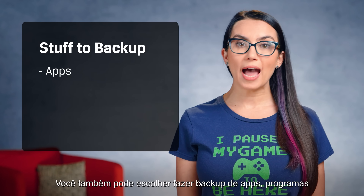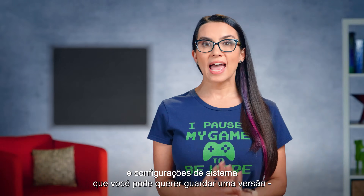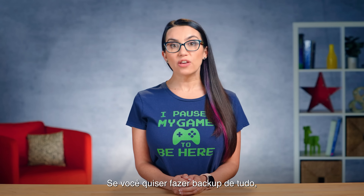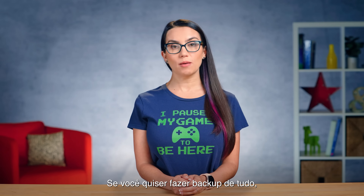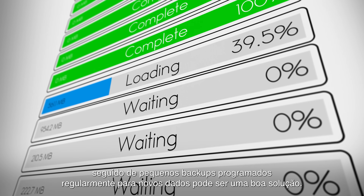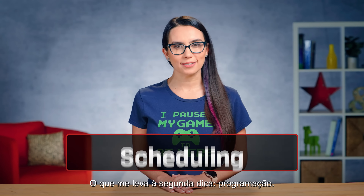You can also choose to back up apps, programs, and system settings that you may want to keep a version of — everything that would put your mind at ease if anything were to happen to your system. If you do want to back up everything, perhaps a one-time big backup followed by regularly scheduled mini backups for new data could be a good solution. Which brings me to the next tip: scheduling.